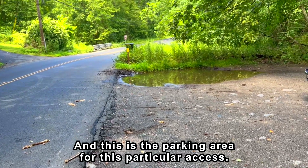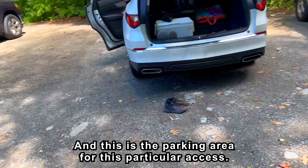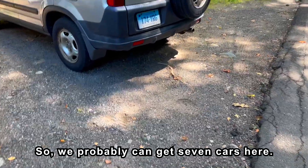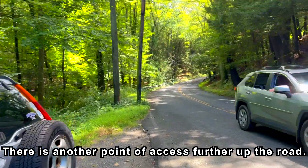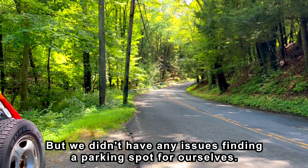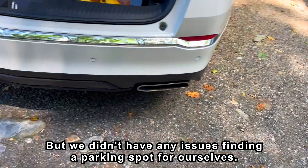We are done and this is the parking area for this particular access — probably can get seven cars here. There is another point of access further up the road, but we didn't have any issues finding a parking spot for ourselves.